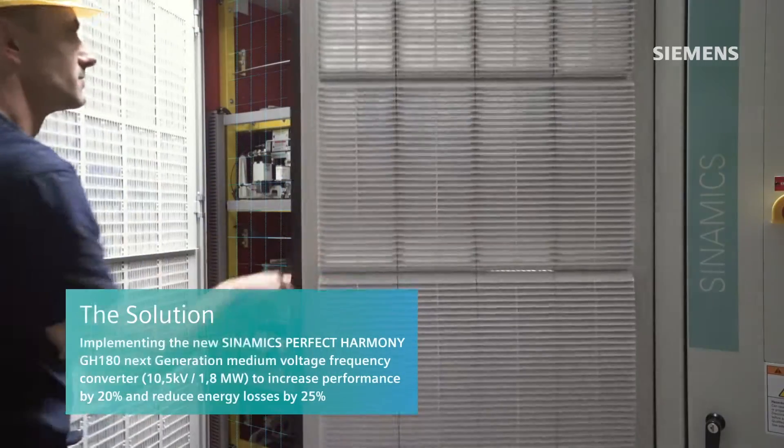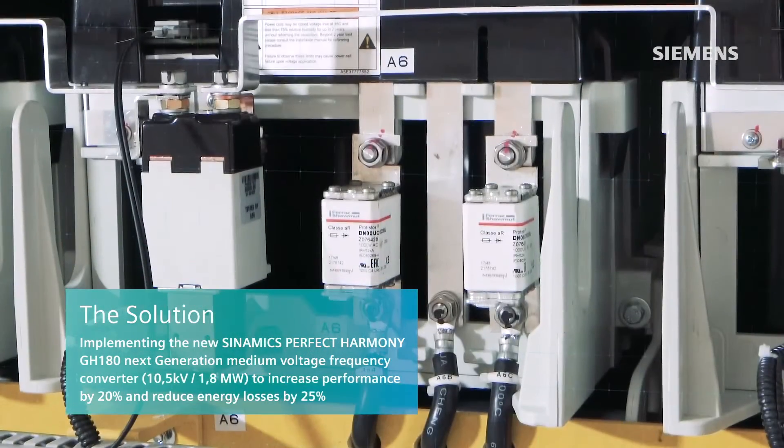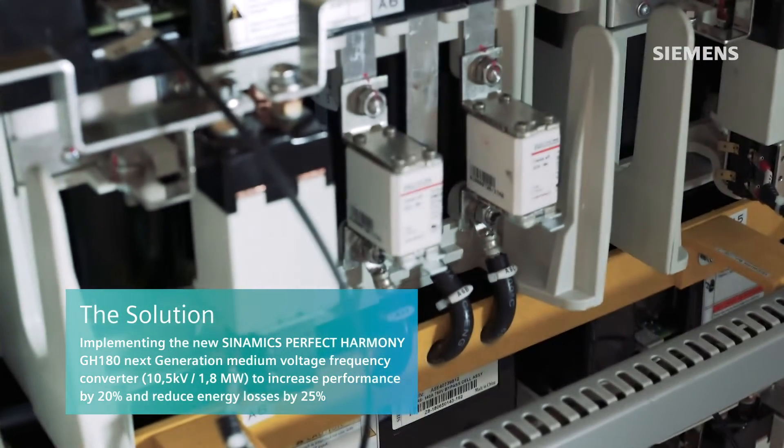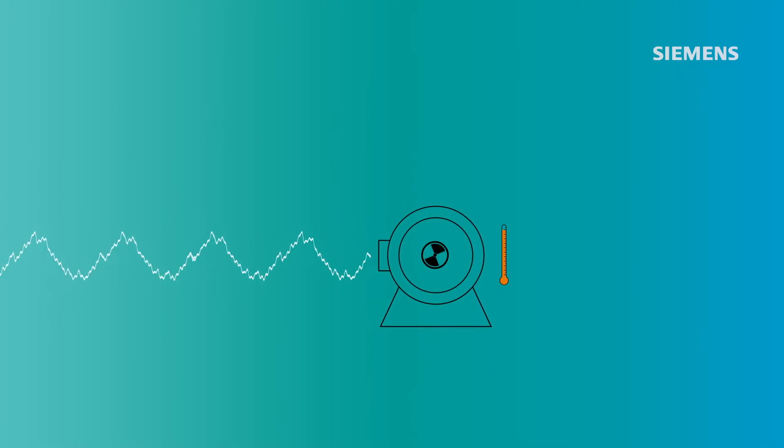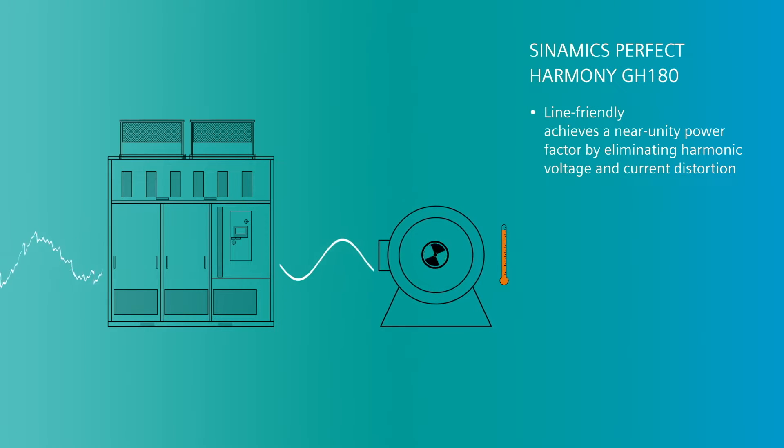For Zoodzucker, the Sinamics Perfect Harmony GH180 next generation has proven to be the ideal solution. The Sinamics Perfect Harmony GH180 converters deliver a waveform output of unparalleled quality, which is line-friendly, as it achieves a near unity power factor by eliminating harmonic voltage and current distortion.